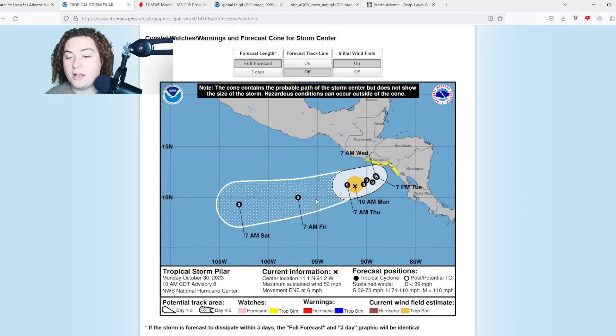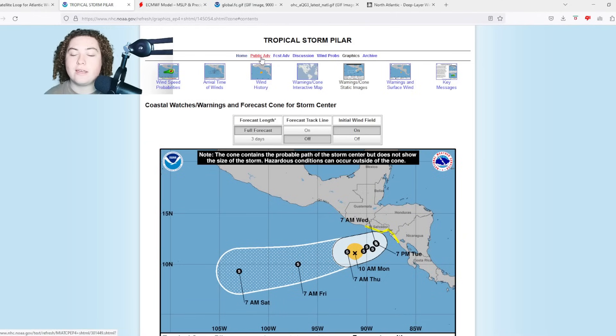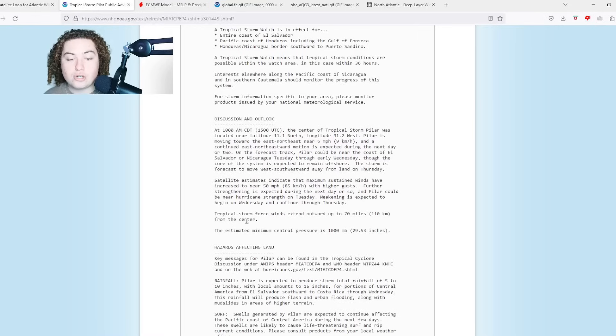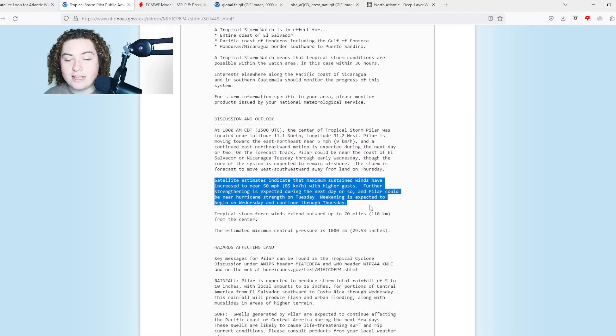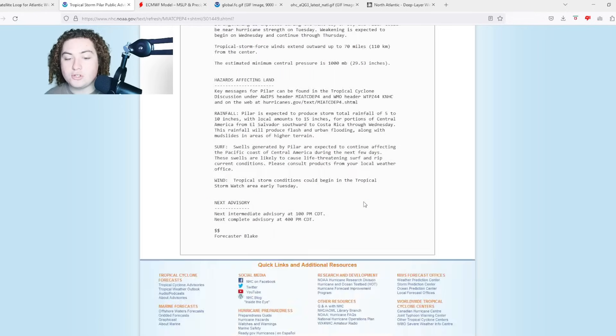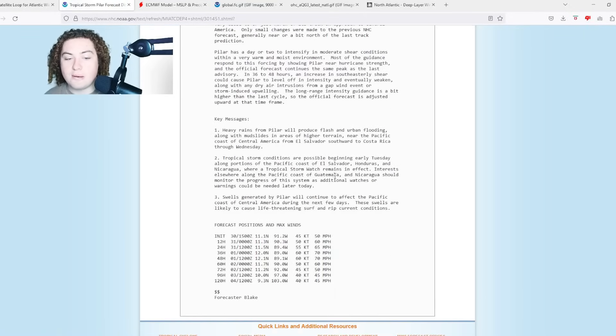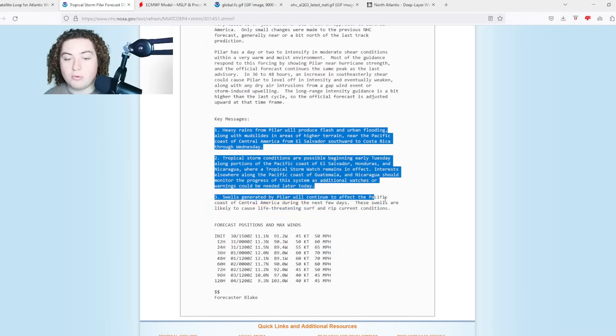Pilar is expected to approach El Salvador, Honduras, and Nicaragua before turning out to sea once again, potentially bringing very gusty winds and a lot of rainfall, especially to the more mountainous areas of these countries. This raises my concern for flash flooding and mudslides. Tropical storm force winds extend outward 70 miles from the center. Further strengthening is expected in the next day or so, and Pilar could be near hurricane strength by Tuesday, followed by a weakening trend.